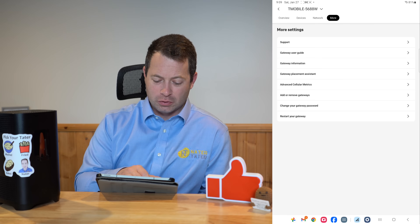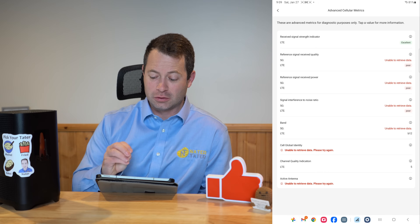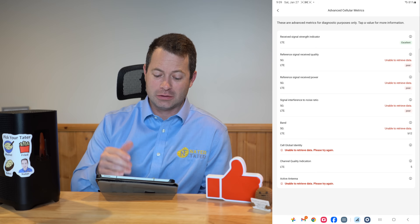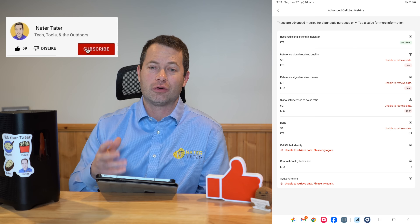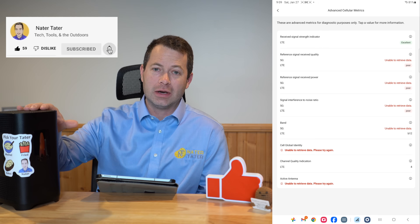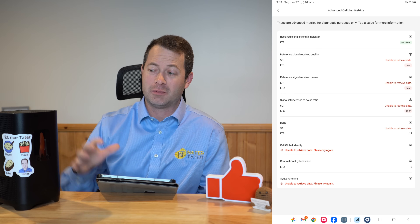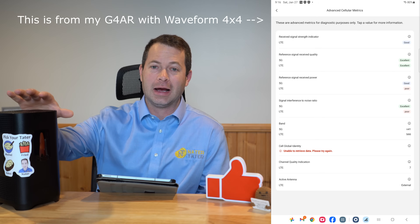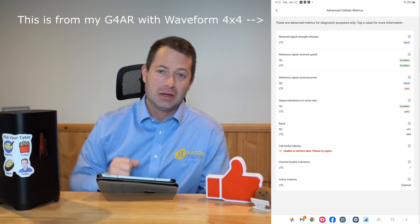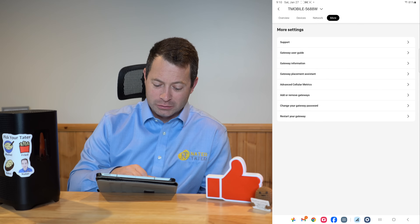Advanced Cellular Metrics is a big improvement. Now you actually get all of your different bands listed, which was a real struggle before — it would only show one LTE and one 5G. We know T-Mobile does carrier aggregation, so you can have many bands at once. Down here in my basement I barely get any signal — it says good LTE but no 5G at all — so I need to move this back up to the third floor loft or use one of my external antennas to get better signal.